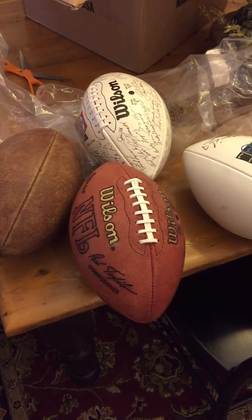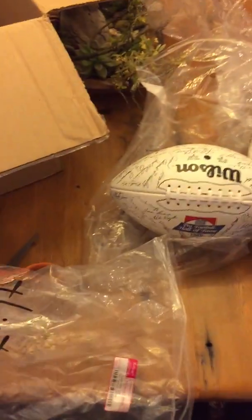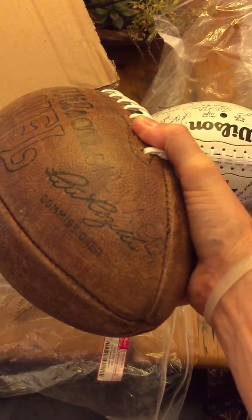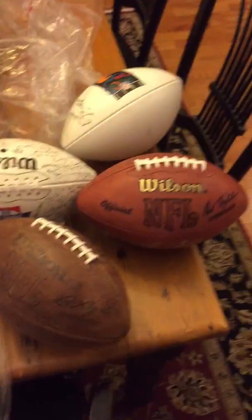Five weeks door-to-door and 80 bucks basically for new footballs. I highly recommend you take advantage of it if you've got any balls that are not holding or you want refurbished, or balls that have sentimental value and a lot of use. Definitely take advantage of it.